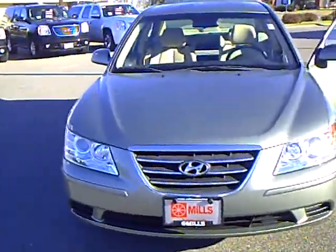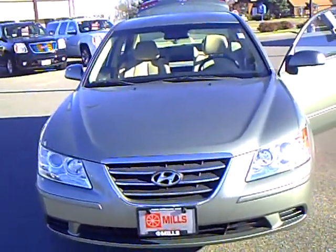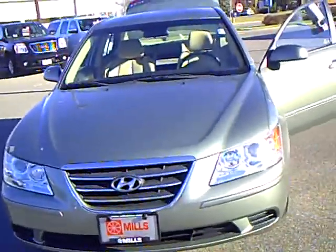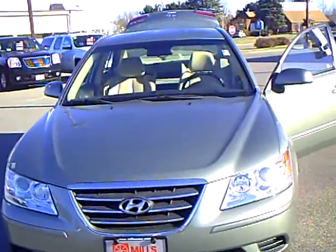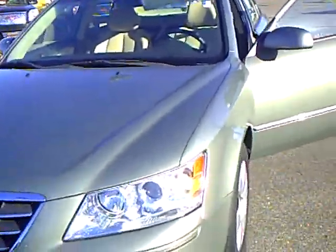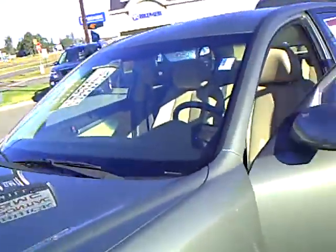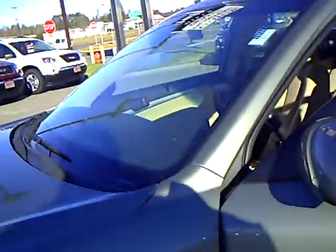Hi folks, Pete Mogensen here at Mills GM to tell you about a 2010 Hyundai Sonata GLS right here in beautiful Baxter, Minnesota. This has stock number 2U100280. It's powered by a 2.4 liter inline 4. It's got 30,200 miles. Very nice program car. Great fuel economy, 30 plus miles to the gallon.